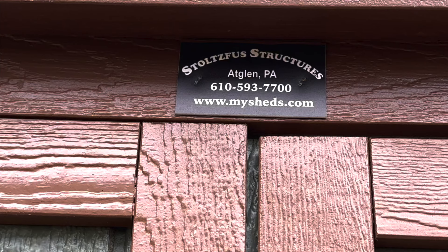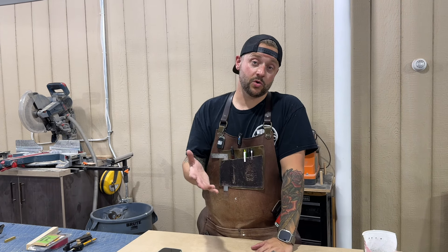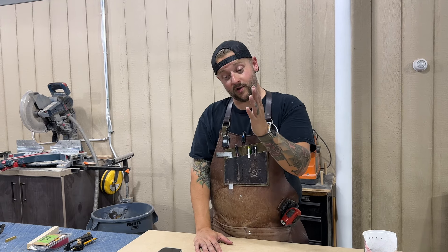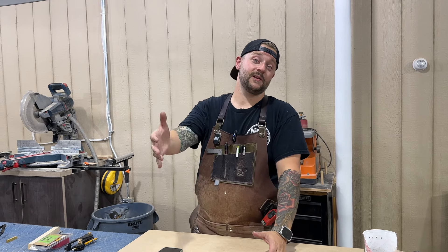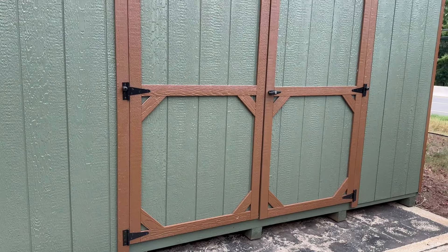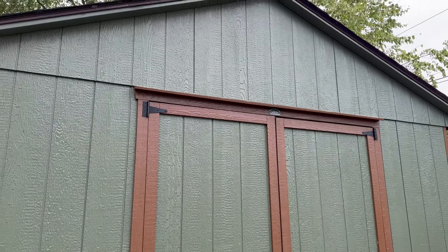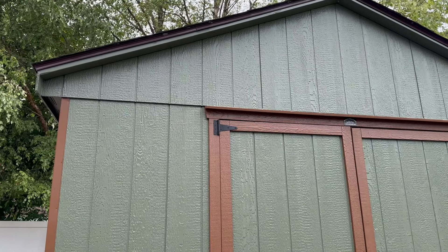I purchased my shed from a company called Stoltzfus Structures. They're out in Lancaster, Pennsylvania, and that's what they do — they build sheds. They have a facility set up specifically for building sheds and building them very quickly. Typically they have a two to four week lead time. They actually turned my shed around in six days — I ordered it on a Friday and the following Thursday it was delivered. I bought a 12 by 16 shed and it is just a garden shed. It has a six foot door in the front and a small window in the back, but you can configure a shed any way you want.